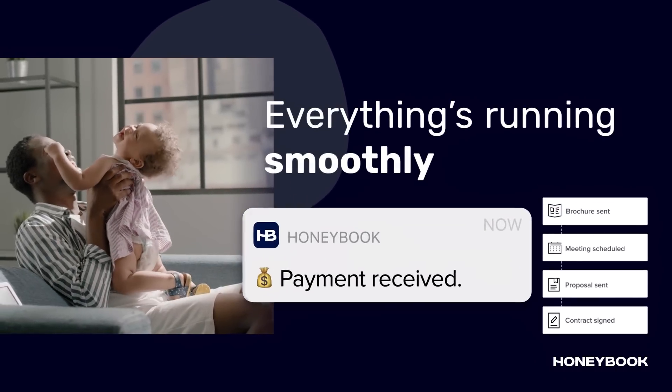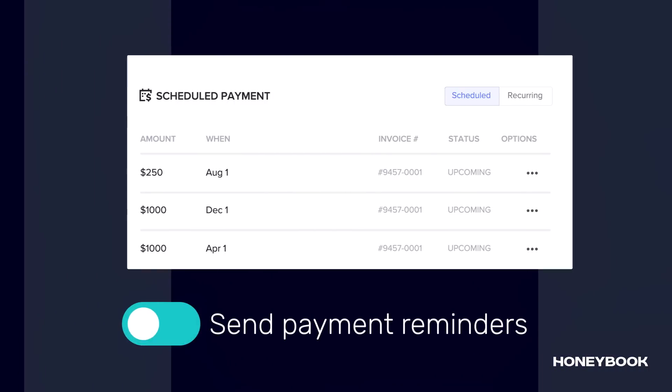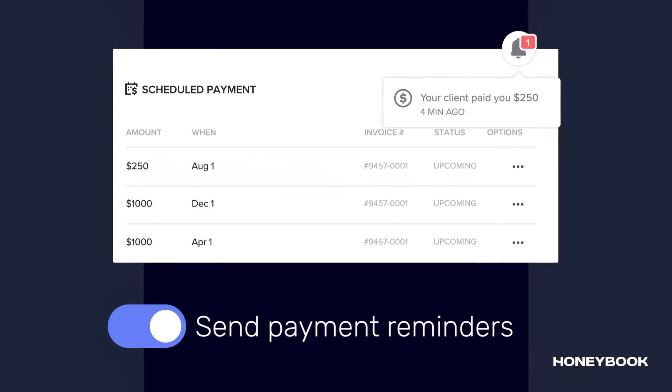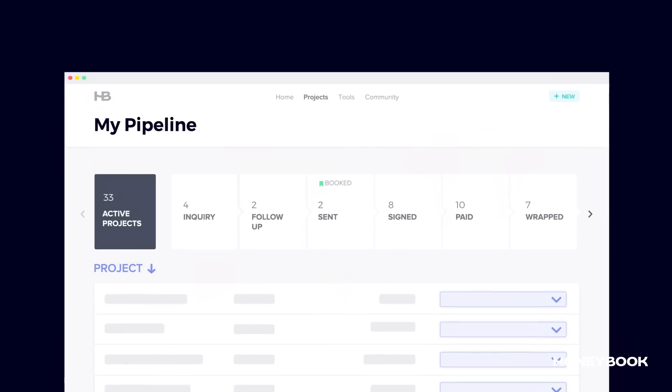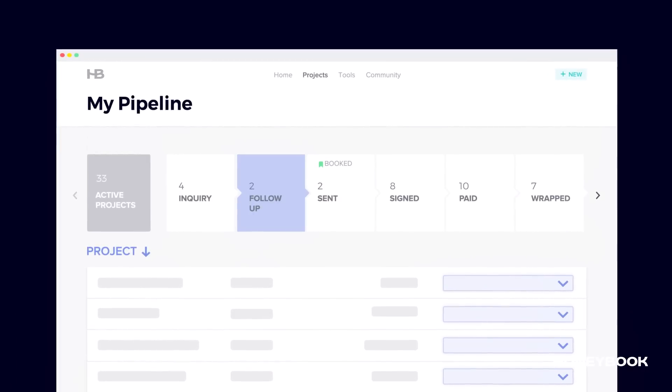There's that everything's running smoothly feeling. There's even automatic payment reminders when a nudge is needed. Meanwhile, you're on top of it all, with a bird's eye view of every active inquiry, client, and project.